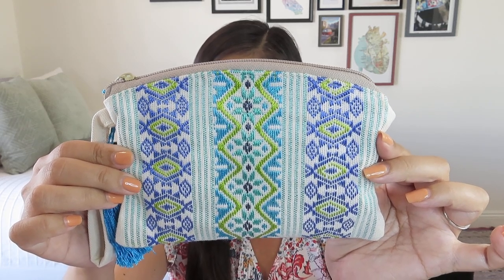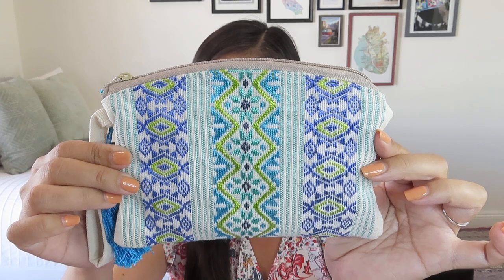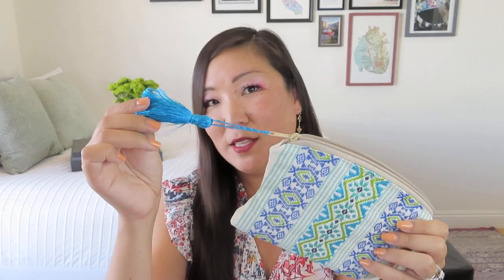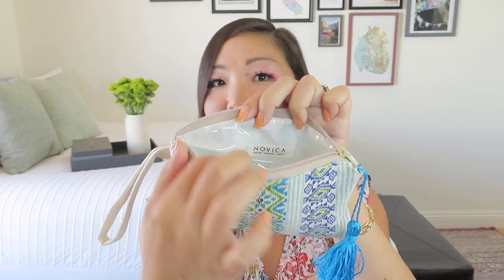In turquoise, cornflower blue, and lime green on ivory. The cotton makeup case has a plastic lining that makes it easy to keep clean — I kind of like that. Love the little shiny tassel, of course, which you could remove if you wanted to. And this actually makes it a good makeup case. So often we get cute little cases and people say you could use it for your makeup, but then it's not easy to clean if there is any spillage.